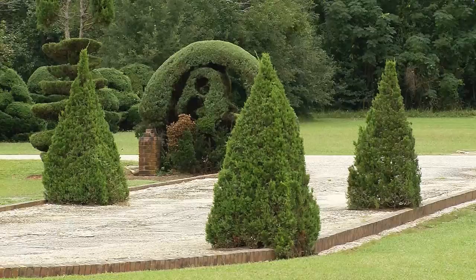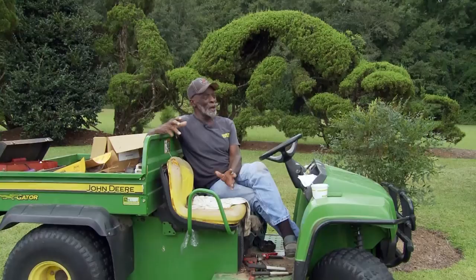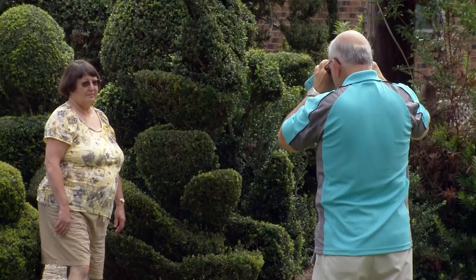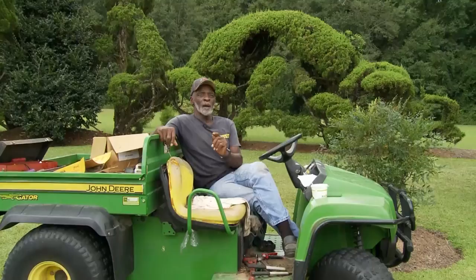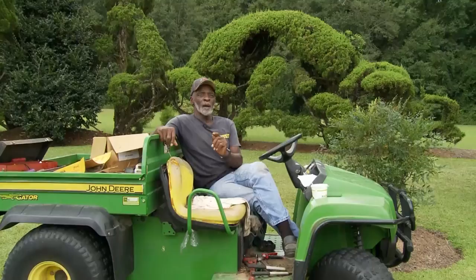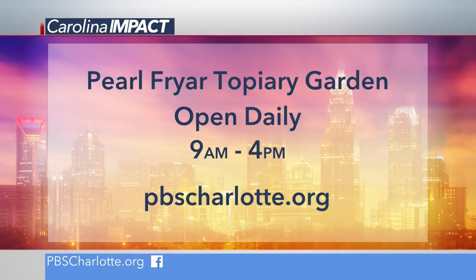But the real piece of art is Pearl himself. It's worth a drive down here, and chances are good you're going to get to meet Pearl right here. They always talk about leaving a legacy — if I can do one thing to make people feel it's our responsibility to help one person less fortunate, we can change our neighborhood. I cut up bushes. I'm Pearl Fryer from Bishopville. We just want to say happy 78th birthday, Pearl. The Pearl Fryer Topiary Garden is open daily 9 to 4, and we've got a link posted on the Carolina Impact page at pbscharlotte.org.